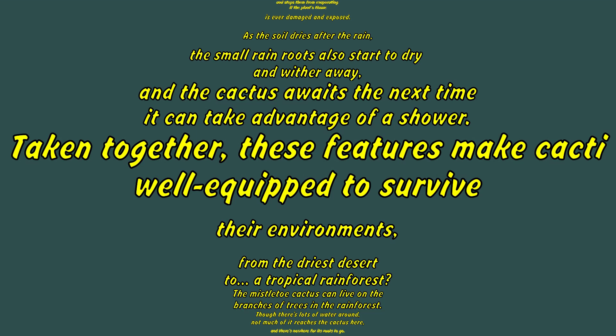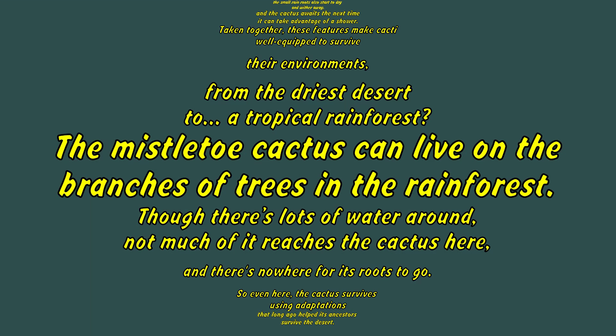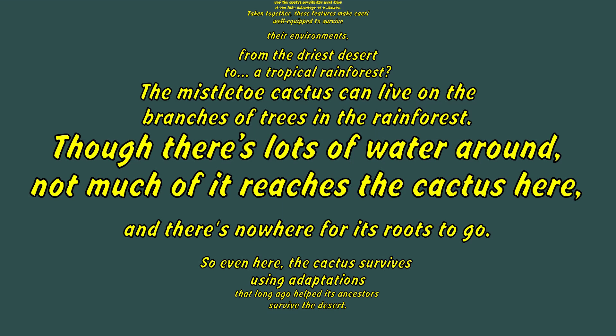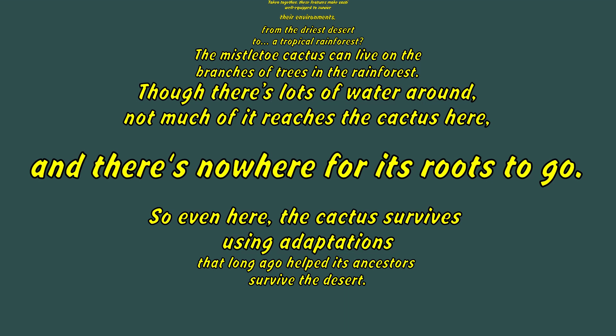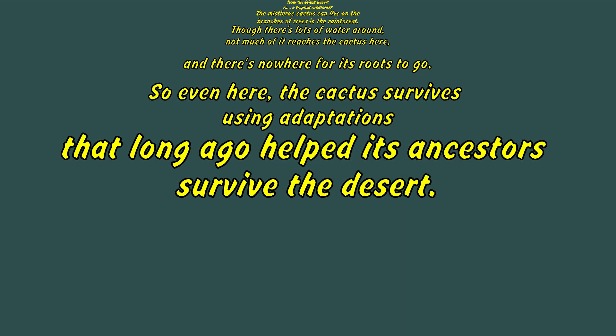Taken together, these features make cacti well-equipped to survive their environments. From the driest desert to a tropical rainforest, the mistletoe cactus can live on the branches of trees in the rainforest. Though there's lots of water around, not much of it reaches the cactus there, and there's nowhere for its roots to go. So even here, the cactus survives using adaptations that long ago helped its ancestors survive the desert.